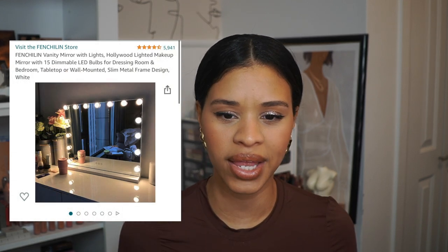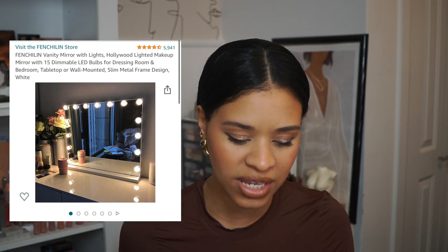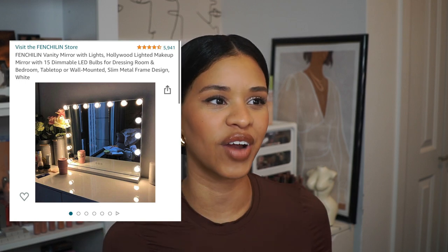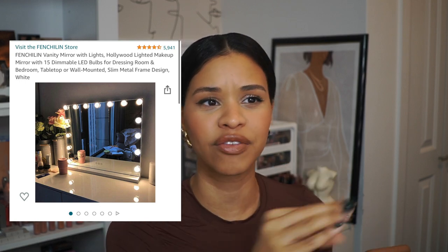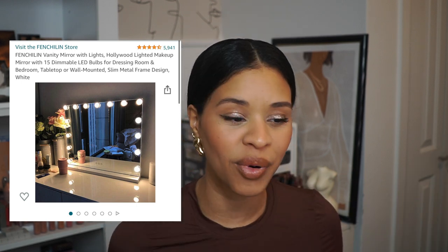Moving into beauty tools, I want to mention this vanity mirror. I had a smaller mirror before and wanted something bigger that resembled an Impressions Vanity mirror without being too expensive. When I found this one I absolutely fell in love and ordered it. I actually have it right here — the lighting is intense, I could probably film with just that light. It has multiple functions, you can plug a USB port, adjust cool or warm light, and it comes with a base. It's wonderful for any makeup lover.